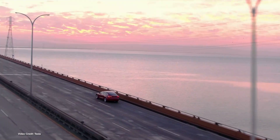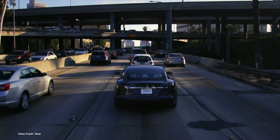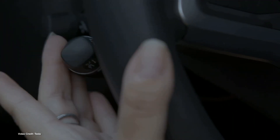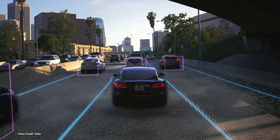Tesla fans often tell us very angrily in the comments that Tesla is the safest car anyone can buy, and based on crash test data alone, that's certainly true in much of the world. But a new study from NHTSA shows Tesla's accident rates, specifically its fatal accident rates, are higher than for any other automaker out there — not because the vehicles aren't keeping people safe in the event of accidents, but because Tesla drivers are getting into more fatal accidents than average.